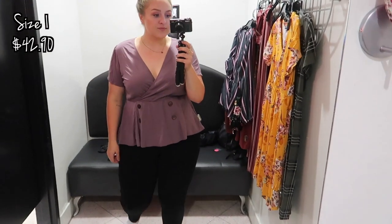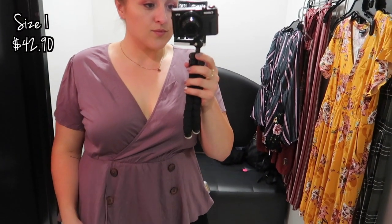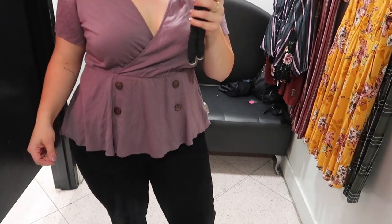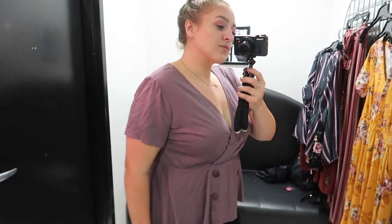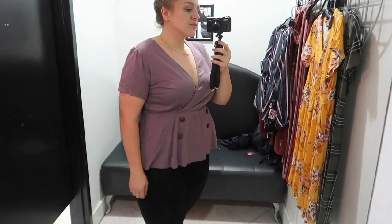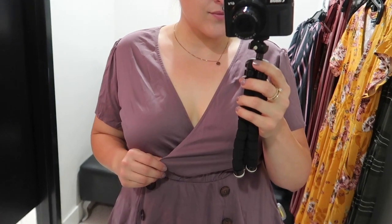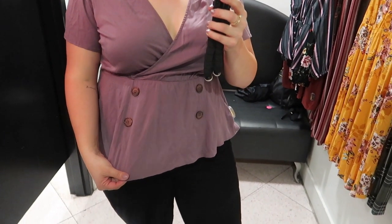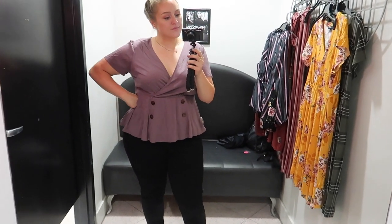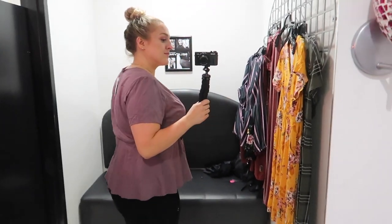Next up is this really pretty muted purple top with four buttons on the bottom panel. This is a faux wrap top — it's sewn this way, so nothing is going to accidentally be shown to the world. Believe it or not, although this top is pretty basic, it was one of my favorites — if not my favorite — that I tried on. There's just something about it I really liked, and I pictured myself wearing it to meetings and work events.